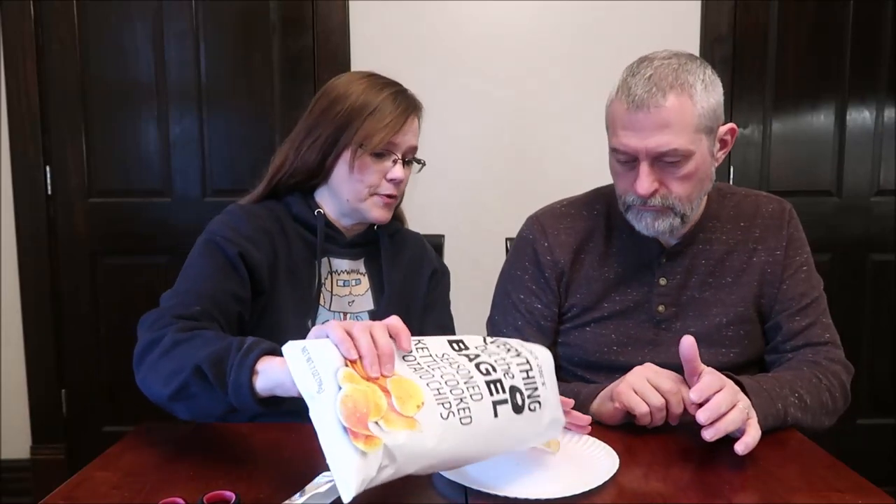Reach inside and you'll find potato chips with everything but the bagel seasoning for sure — garlic and onion for flavor, with poppy and sesame seeds. One ounce, 28 grams, about 16 chips, 140 calories. They have a really strong smell — we need to smell these.